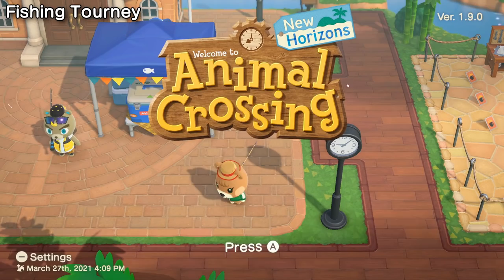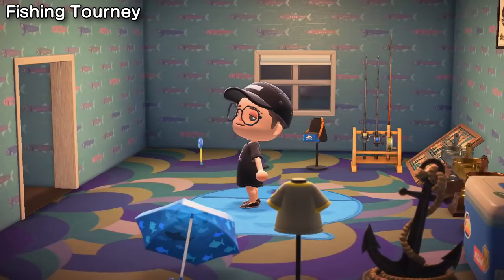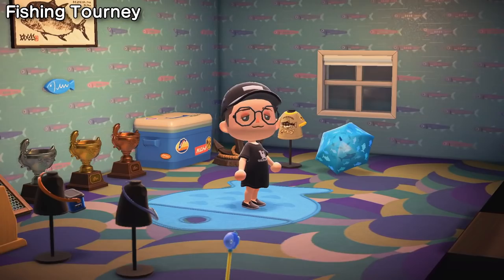On the 2nd Saturday of April will be another fishing tournament. Try to earn the entire Fishing Tourney Furniture Set from CJ between the hours of 9am to 6pm. There are 16 items in total: 13 pieces of furniture, plus a bronze, silver, and gold trophy for 100, 200, and 300 cumulative fish caught over all the fishing tournaments.